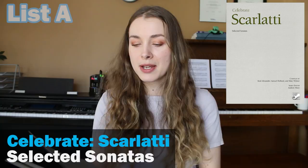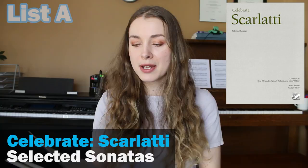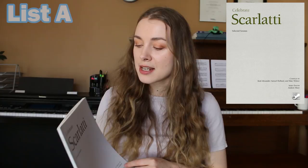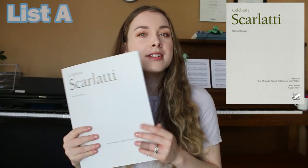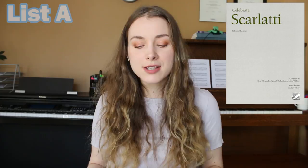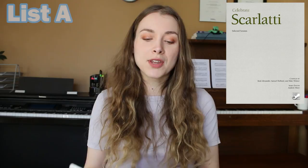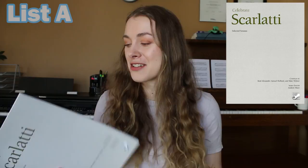Another Baroque — list A — book I tend to recommend is the Celebrate Scarlatti series. These ones are harder to find for some reason; I'm able to order them from my music store, but I haven't been able to find them on Sheet Music Plus. It's Fred Kerby's music. There's a whole series of them — this is the Celebrate Scarlatti, but there's also Handel, Beethoven, and others. Scarlatti wrote a huge number of sonatas and this is a nice, solid selection. A lot of these go as high as a grade nine level, so it'll stick with you for quite a while.